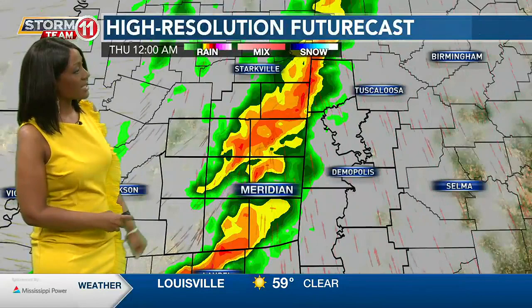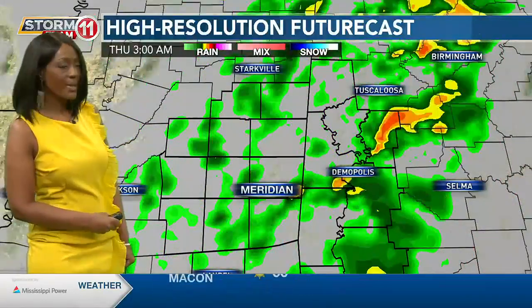Heavy rain and potentially damaging wind is the main threat, but there could be a quick spin-up — meaning an isolated tornado cannot be ruled out — and there could be a storm or two with some hail.